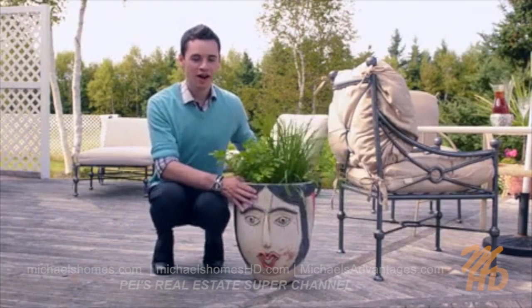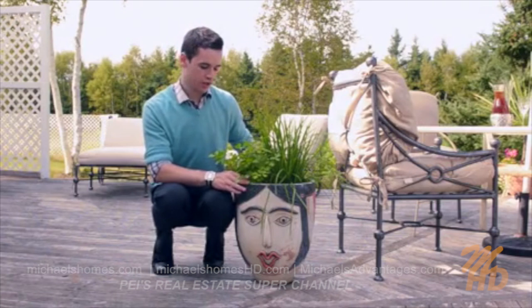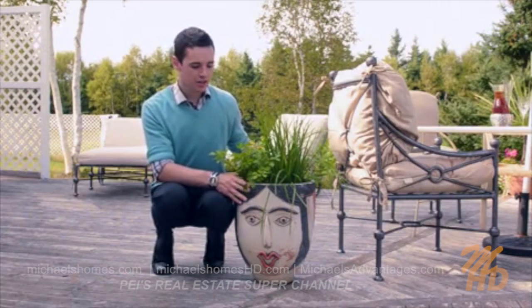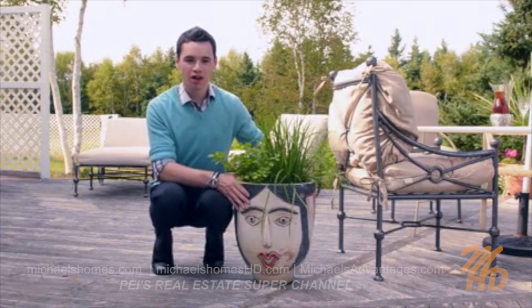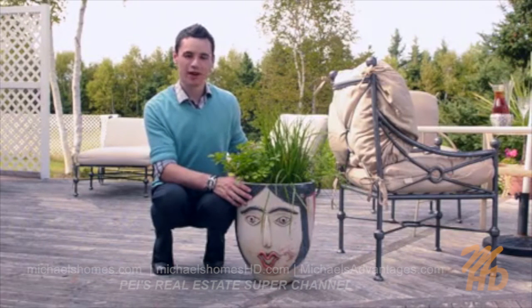While this pot might look a little bit funny, it's actually very convenient for Ted. He uses herbs all year round — parsley, chives, and rosemary here in the back. By planting his herbs in pots, he can very quickly pick them up and bring them inside during the winter months when these herbs wouldn't do so well in the snow.